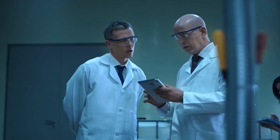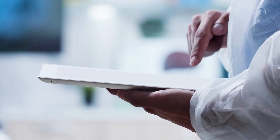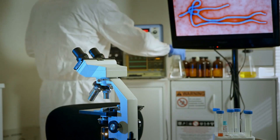MIT researcher Jim Collins' bioengineering laboratory began creating sensors that could detect the Ebola virus. They were able to do this by freeze-drying it onto a piece of paper. Their sensor studies were published in 2016, at a time when they had already used the same technology to respond to the Zika virus as well.